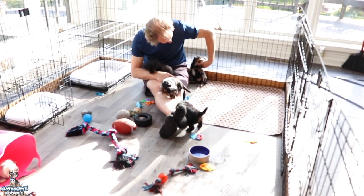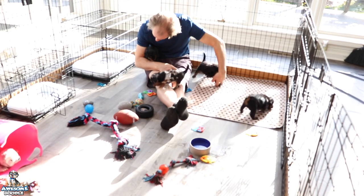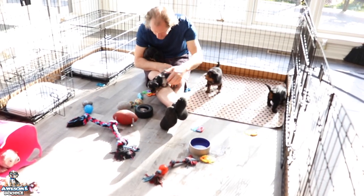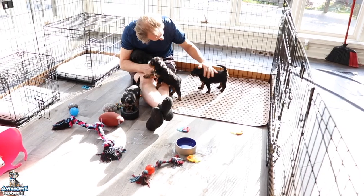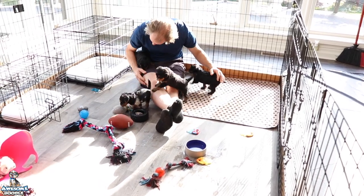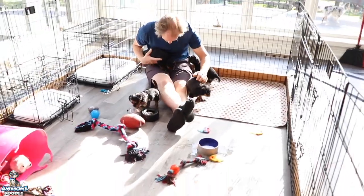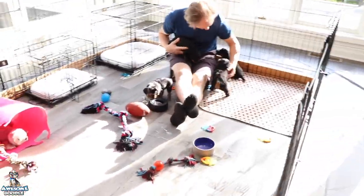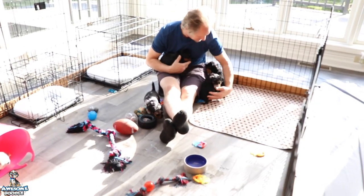Hi guys, Shannon here with your puppies. This is Dixie's litter, week four and a half, almost five. I started mash — I mentioned in the last video it would normally have been the mash video, but they weren't quite ready. Now they're kind of picking it up.